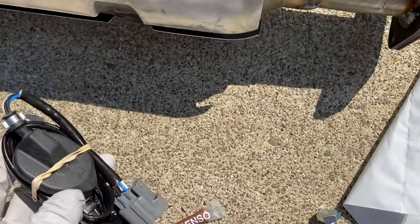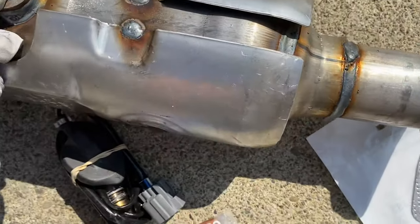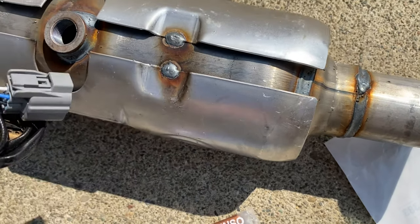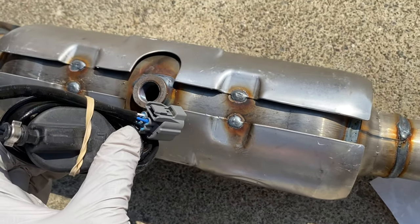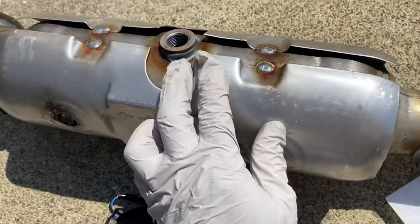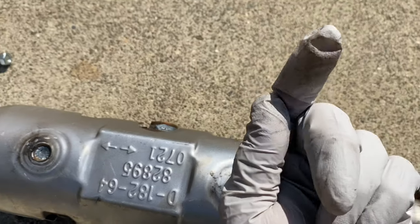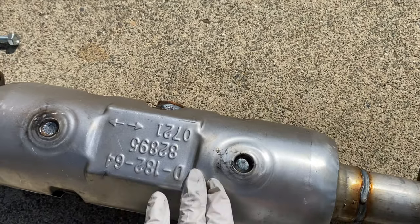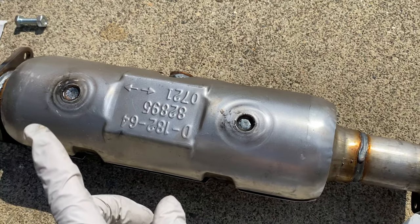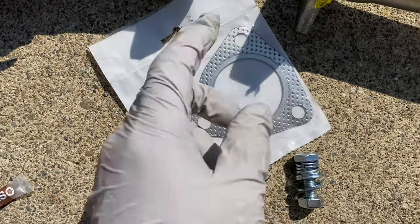This catalytic converter also has a hole to hold the O2 sensor — the downstream O2 sensor. Since the catalytic converter operates at very high temperature to burn the exhaust, the downstream O2 sensor is generally bigger and larger.